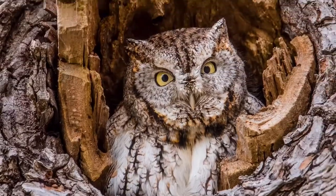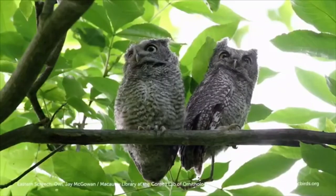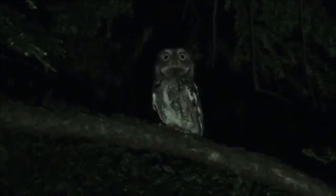The Eastern Screech Owl, one of the smallest owls in North America. With an eerie, out-of-this-world sounding trill for a call, this fluffy little urban bird holds many interesting quirks and facts that we will explore together in this video.